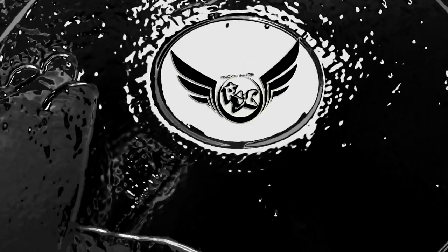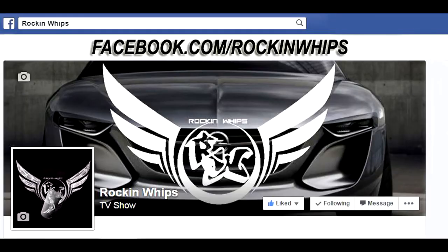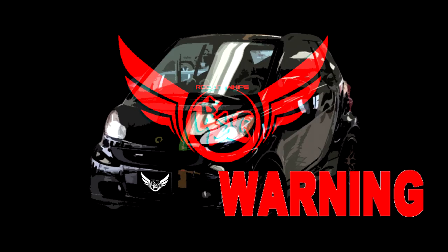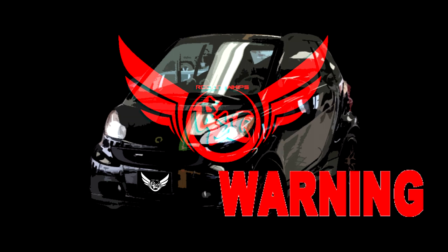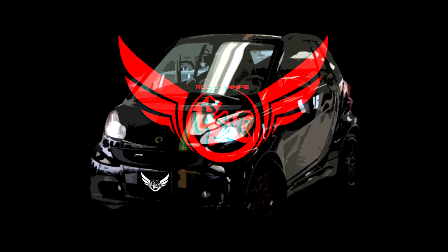You're watching Rockin' Whips. Like the Rockin' Whips Facebook page at www.facebook.com/RockinWhips. The following Rockin' Whips broadcast features stunts and driving by professionals who spent up to multiple minutes preparing for this programme. Do not try this at home or in your whips.